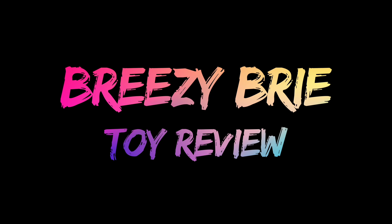Breezy Bree toy review. Hey guys, it's your girl, Brianna.